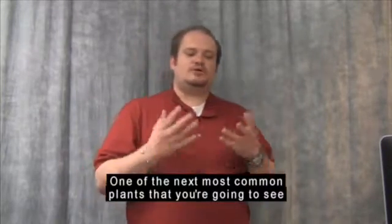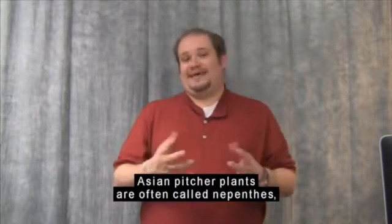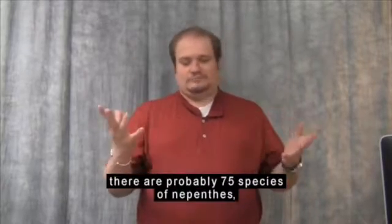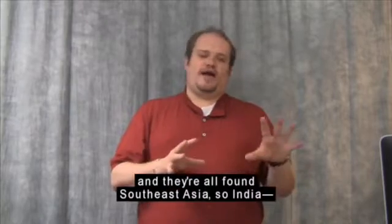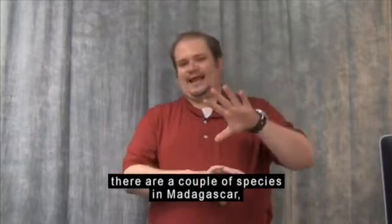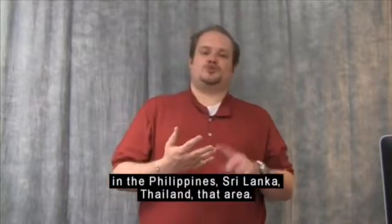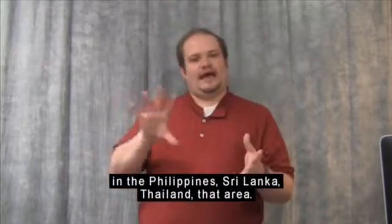One of the next most common plants you're going to see are the Asian pitcher plants, often called Nepenthes. There are probably 75 species of Nepenthes and they're all found in Southeast Asia — India, a couple of species in Madagascar just off the coast of Africa, and the majority are going to be in the Philippines, Sri Lanka, and Thailand.